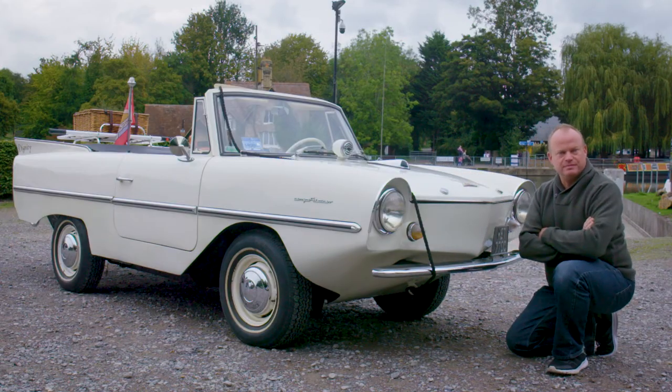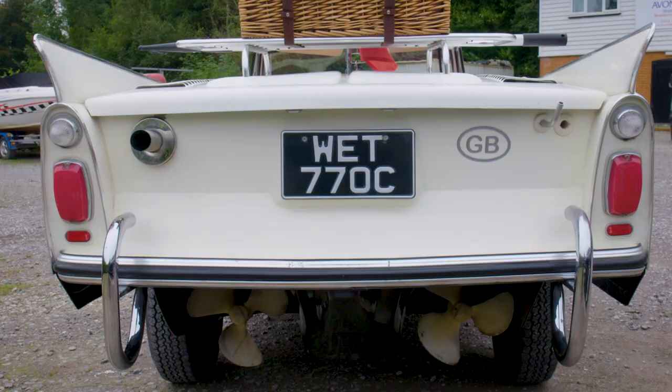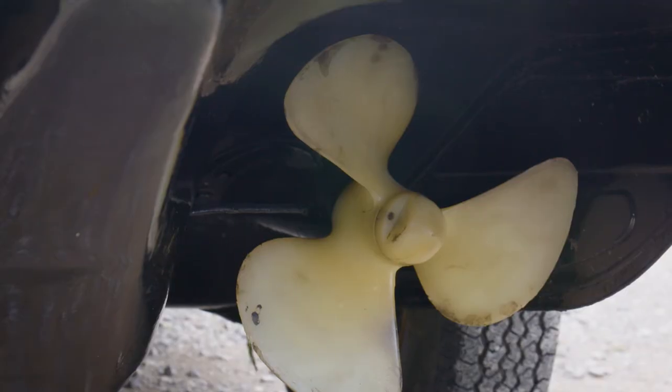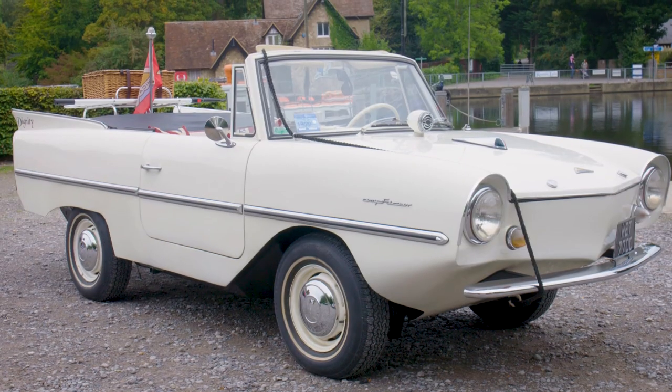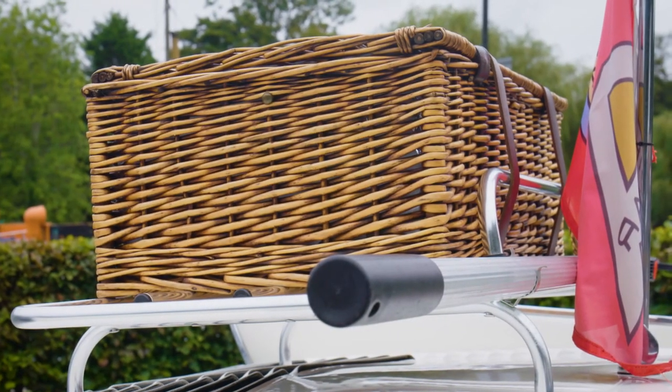I restore military vehicles for a living. I have restored a couple of Amphicars anyway, so I had a fairly sound knowledge of what I was doing. When I received the Amphicar it didn't really need too much work — it needed more mechanical than bodywork. It took me about three to four months getting it all ready.